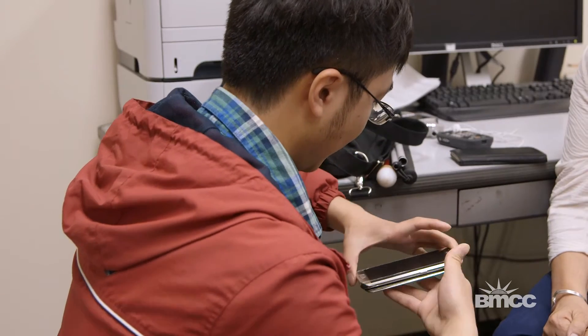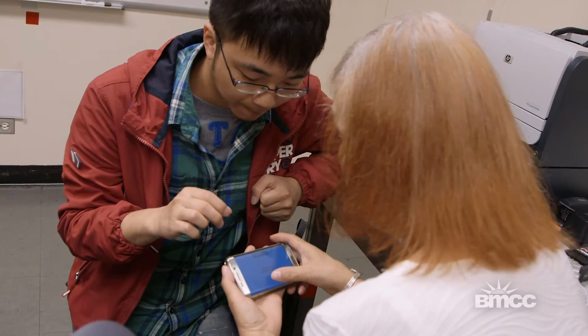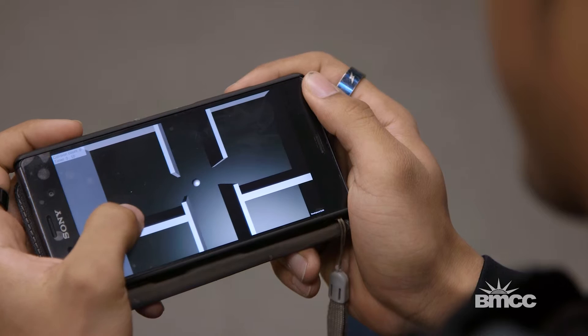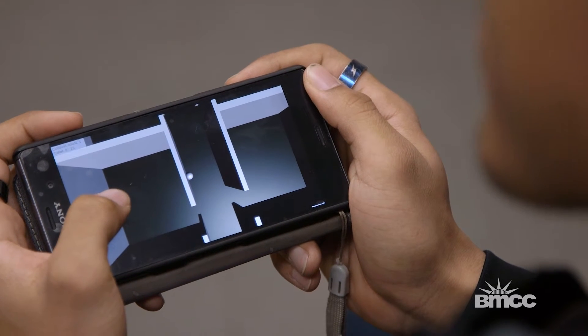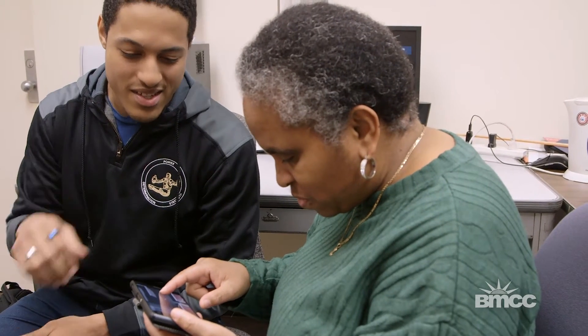Blind people can download the map to their smartphone and play the game multiple times until they're familiar with the map. It's like something you practice at home over and over — they get familiarized with the area before actually being there. It's almost like walking around a virtual world of an actual place you can go to later.